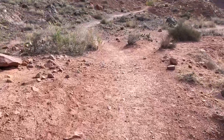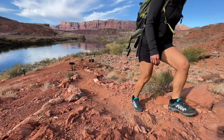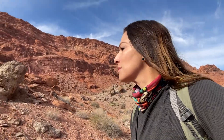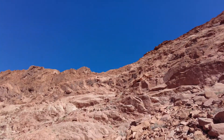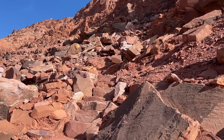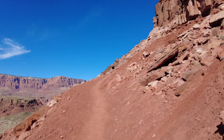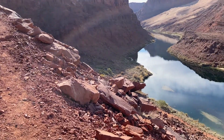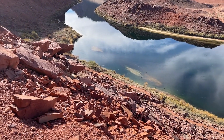This hike is about four miles round trip — short, but the trail gains elevation quickly: over 1,500 feet in only one mile. The way up is rugged, steep, sandy, and treacherous, with some parts very narrow and covered in loose rocks.